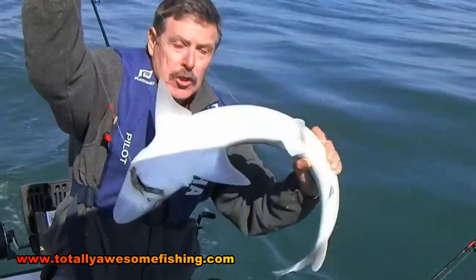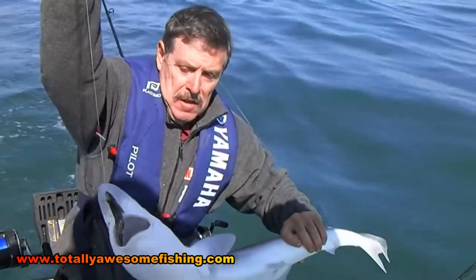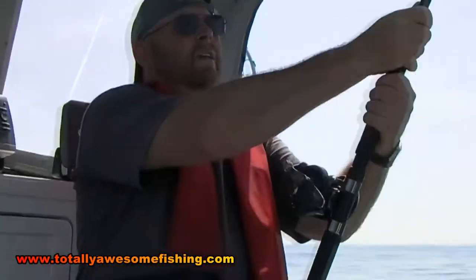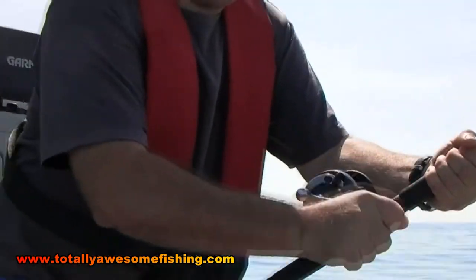Fish like this are good sport, but not an 80-pounder. We're hopeful we're going to get to show you the Blonde Ray. Let's get this fella back. Another boat's just gone past — a charter boat, following the famous Wayne Comben around.